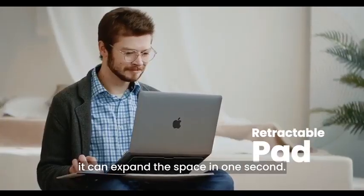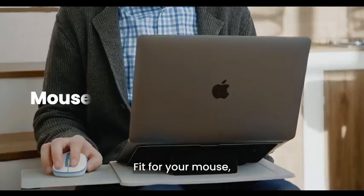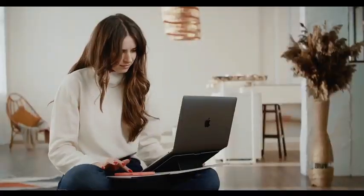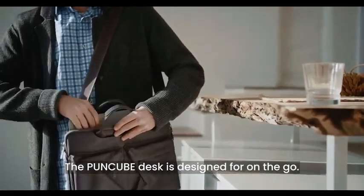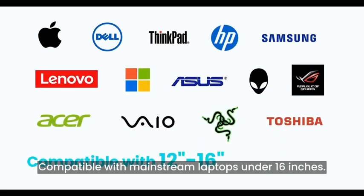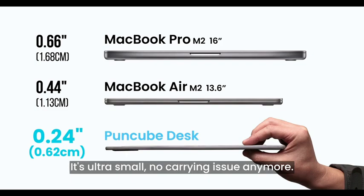When you need it, it can expand the space in one second — fit for your mouse, notebook, or mobile phone. The Poncube Desk is designed for on-the-go. Compatible with mainstream laptops under 16 inches, it's ultra-small, so no carrying issue anymore.